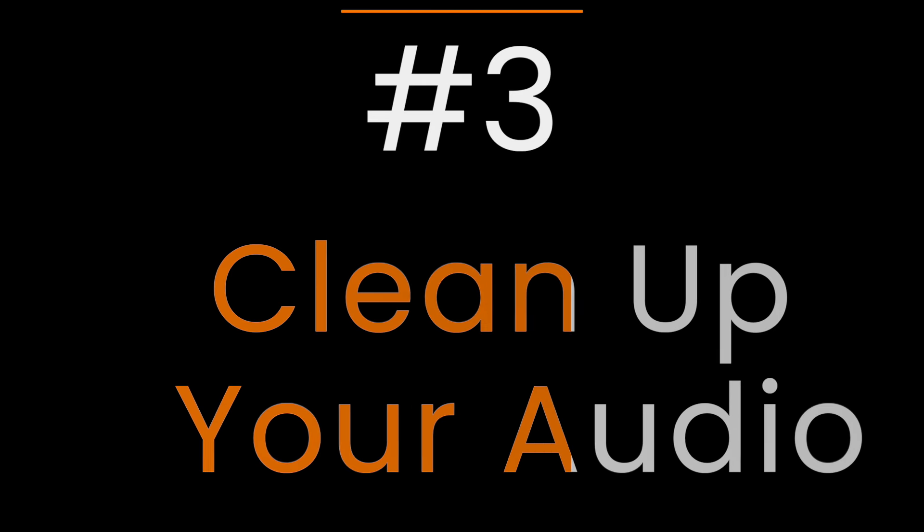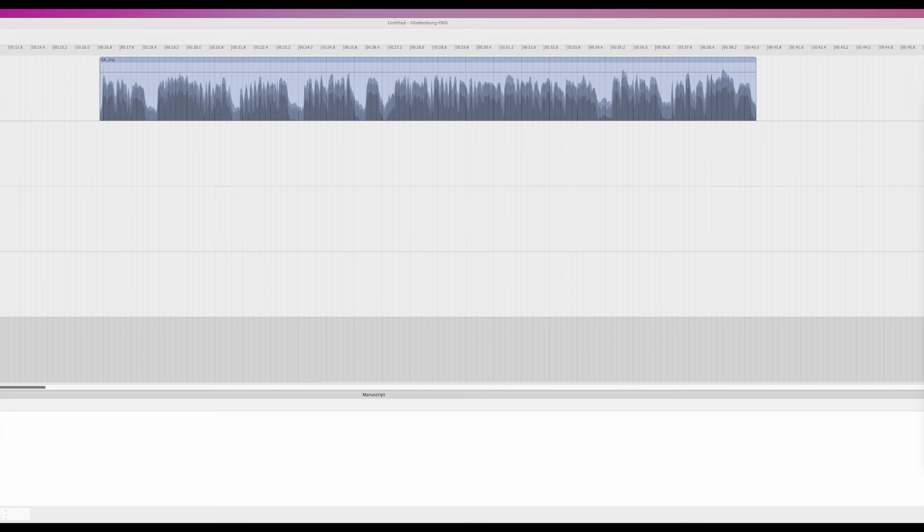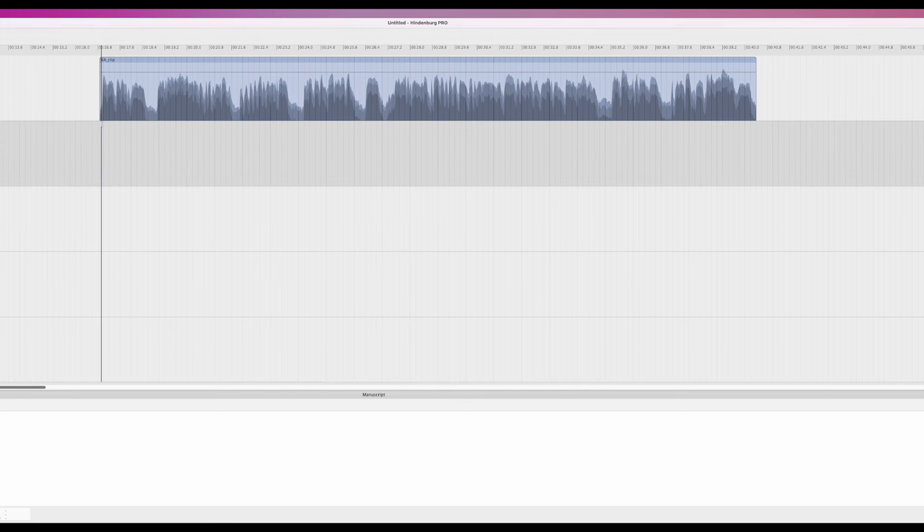Number three: clean up your audio. There are various tools available these days that make it easy to clean up your audio. My weapon of choice is Super Tone Clear. It's a plugin that offers noise and reverb reduction that, in my opinion, is the best option out there for most podcasters. It's affordable and does a good job. Let's check it out in this example. Here we are in Hindenburg. I've got a clip here which has a good amount of reverb.